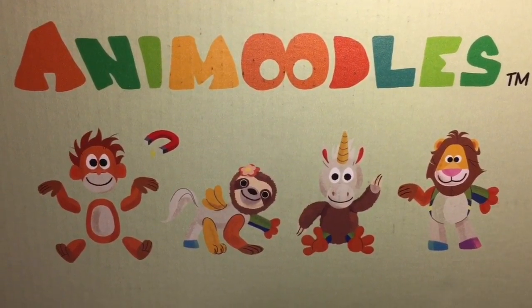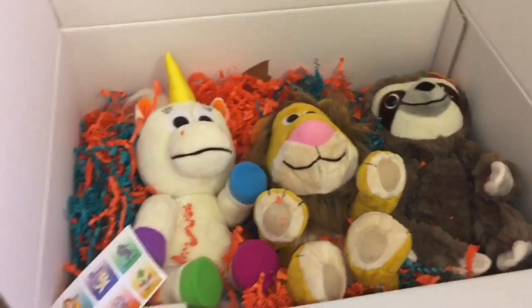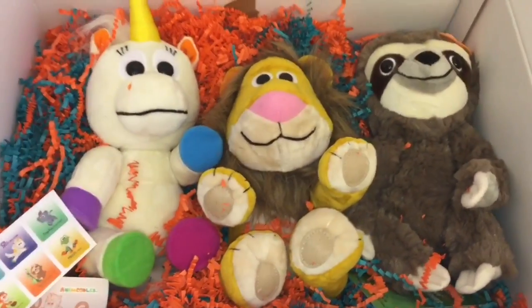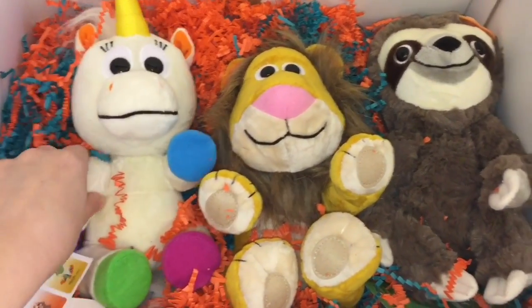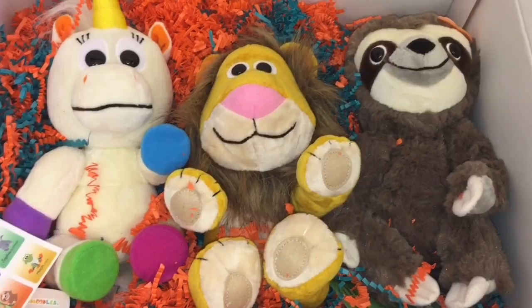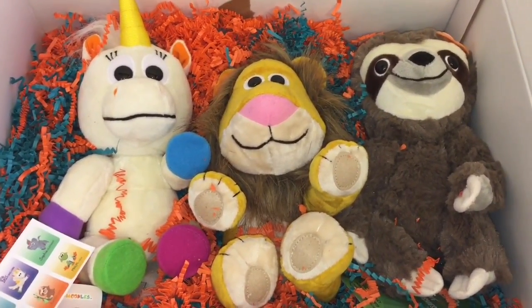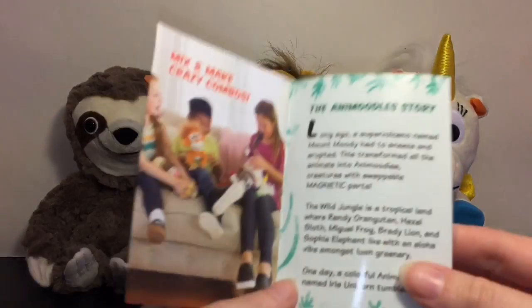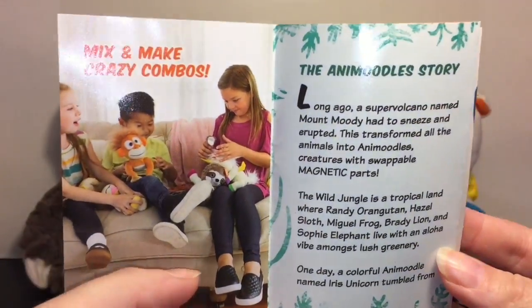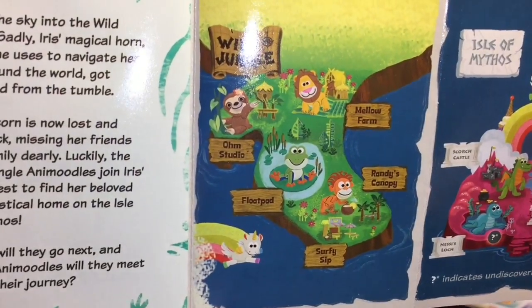Hi everyone and welcome to the Mini Toy Love channel! Today I'm really excited to be opening and reviewing these brand new plushies called Anna Moodles. They have magnetic pieces that you can mix, match, and play. I have a unicorn, a lion, and that cute looking sloth. Here are the three I was sent — out of the package it also comes with a cute little story about the Anna Moodles, as well as their island. We have the Wild Jungle and the Isle of Mythos — very cool!